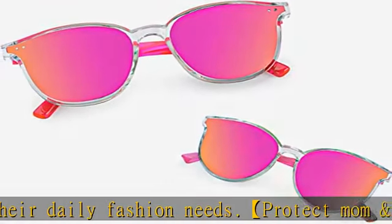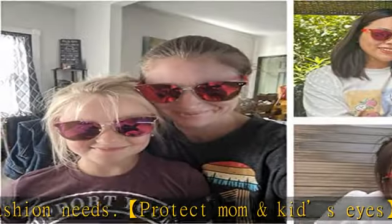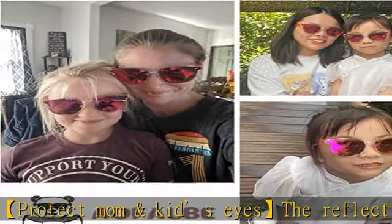These toddler sunglasses are good for everyday use. Show more in the description to get this product today at the best price.